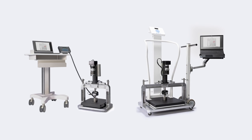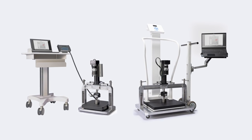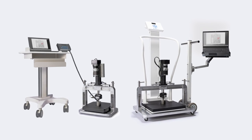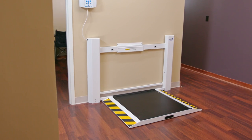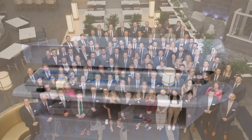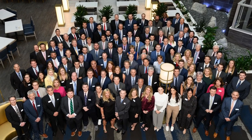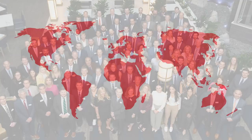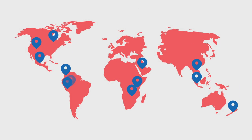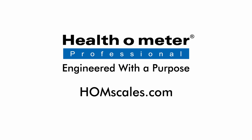The automated calibrator marks an exciting new era in scale calibration, and it's available exclusively from Healthometer Professional. Along with our full range of acute and primary care scales, the calibrator is backed by a network of more than 120 local field specialists and representatives offering unparalleled support across the globe. Discover more about Healthometer Professional's Automated Calibrator at HOMScales.com.